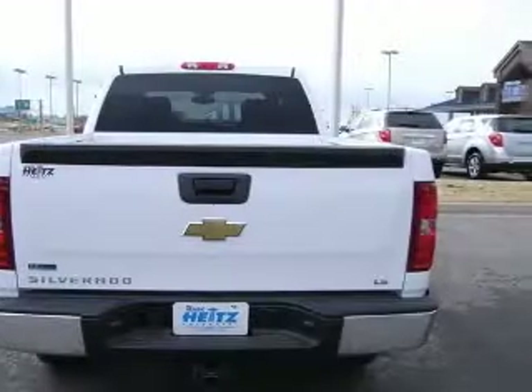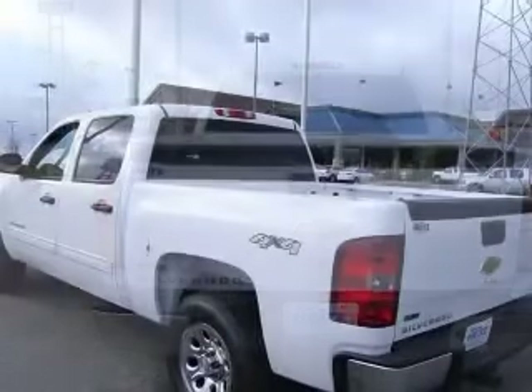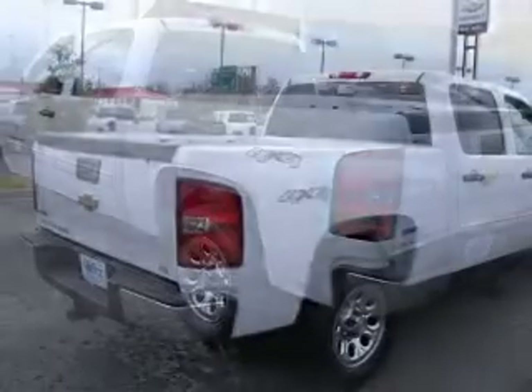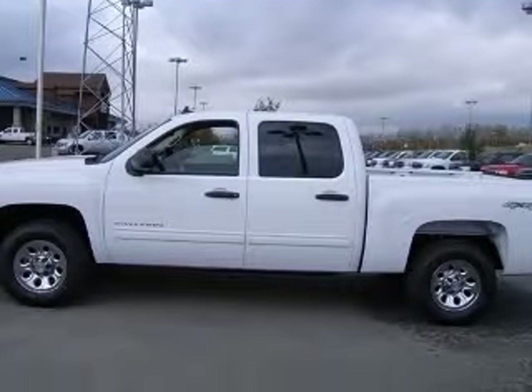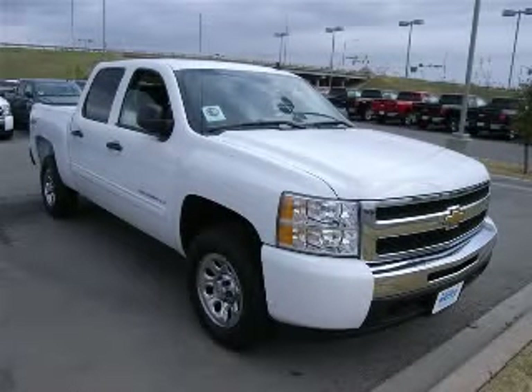This vehicle has a summit white exterior and includes the following options: 4-wheel ABS brakes, air conditioning, bed length 69.3 inches, clock, in-radio, cruise control, daytime running lights, dust-sensing headlights, and 4-wheel drive. Contact our internet sales staff today to schedule an appointment.